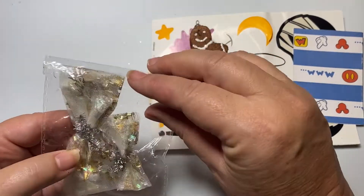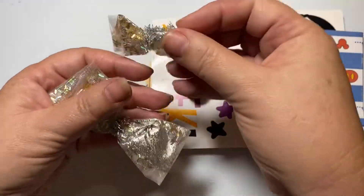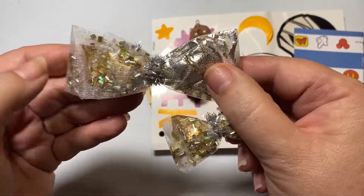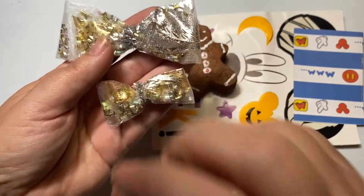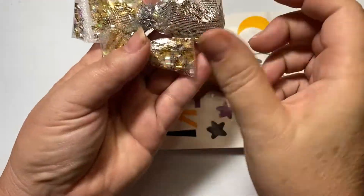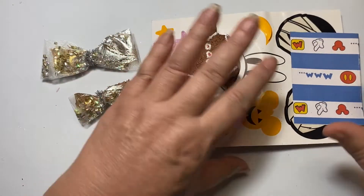It looks like she sent in two bows as her embellishments. They are filled with sparkles on the inside — these bows have got like little pieces, two big pieces on the inside. How pretty is that? It's iridescent and gold. So pretty. Thank you so much.